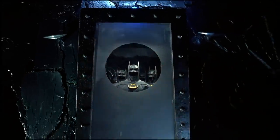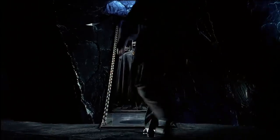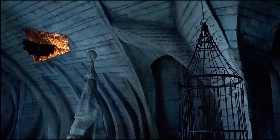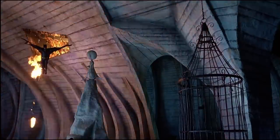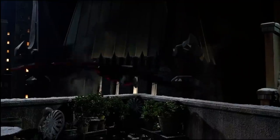In Batman Returns, Bruce has been so focused on being vengeance — and also the night — that he now has a Batcave vault full of alternate suits. The main Returns suit sports subtle changes to the Batman '89 suit: sleeker and less sculpted, with a functional gliding cape.